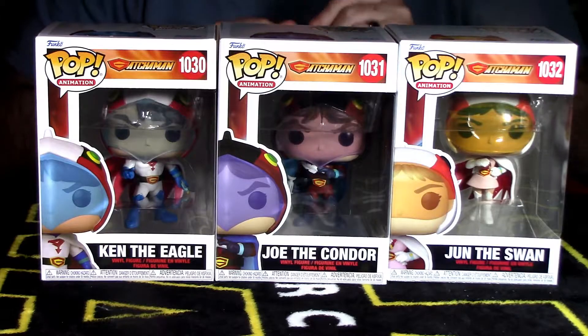Next we have the only female character on the team — Jun the Swan. She's otherwise known as Princess in the American version. If you can't figure it out, they're all based on birds: Jun the Swan, Ken the Eagle, Joe the Condor. Again we have Pop Animation, Gatchaman logo, Pop number 1032. Over here we have Jun the Swan out of packaging showing what it would look like, and the back of the packaging has the same image we saw on the other two — a nice shot of her and the planet image from the opening and ending of the cartoon.